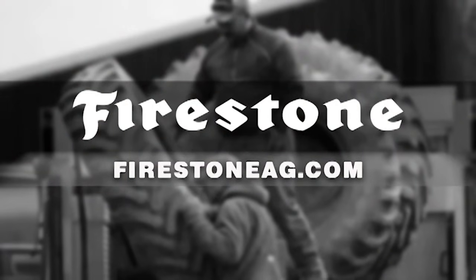Save instantly when you buy two or more eligible Firestone ag tires during the Firestone Fall into Savings promotion now until October 31st. Visit FirestoneAg.com or contact your local certified ag dealer.